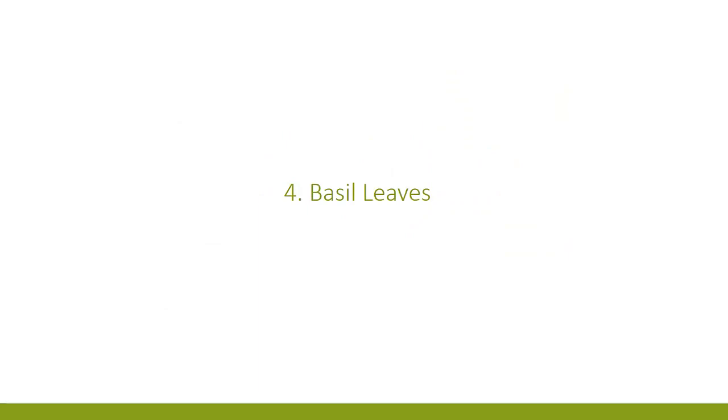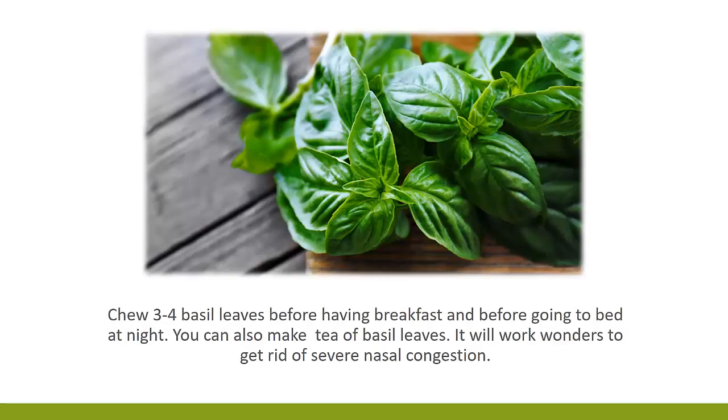4. Basil Leaves. Chew 3 to 4 basil leaves before having breakfast and before going to bed at night. You can also make tea of basil leaves. It will work wonders to get rid of severe nasal congestion.